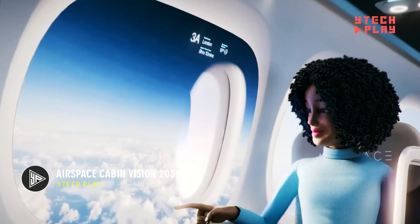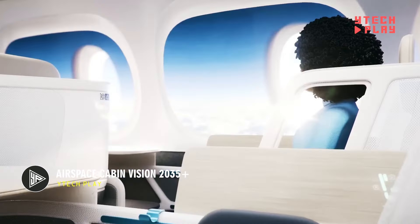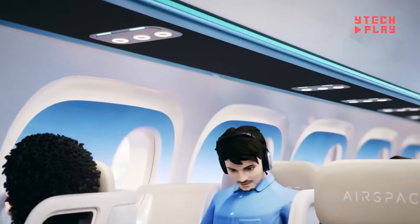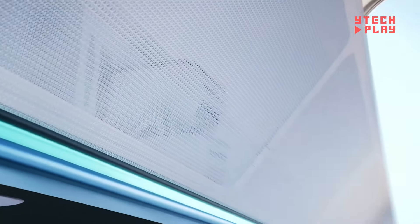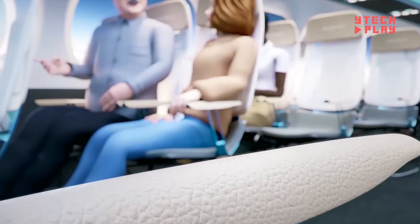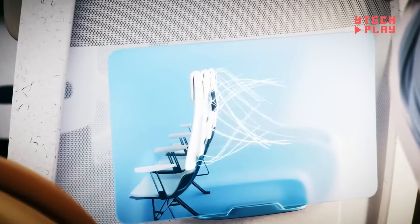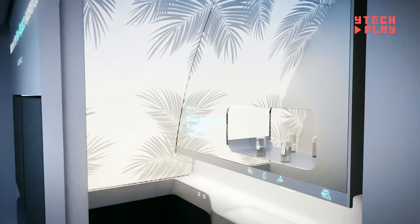Introducing the Airspace Cabin Vision 2035 Plus, Airbus's exciting proposal to revolutionize your flying experience. Picture this: smart seats that adjust to your body using biometric data, ensuring you're always comfortable. You'll have the power to control your own climate settings, making every flight just right for you. The in-flight entertainment goes next level with virtual and augmented reality options.